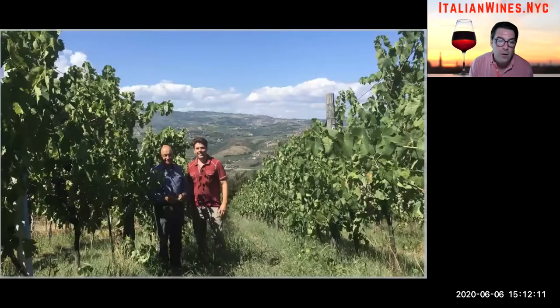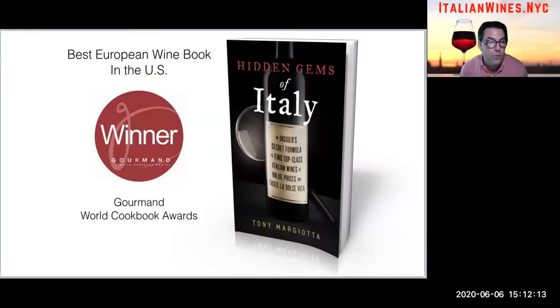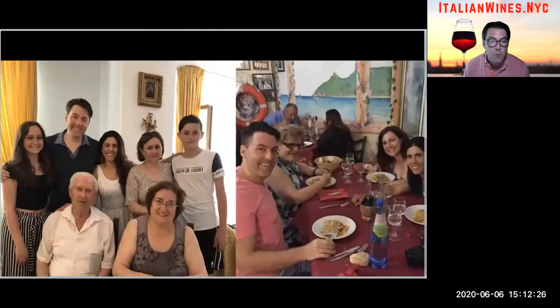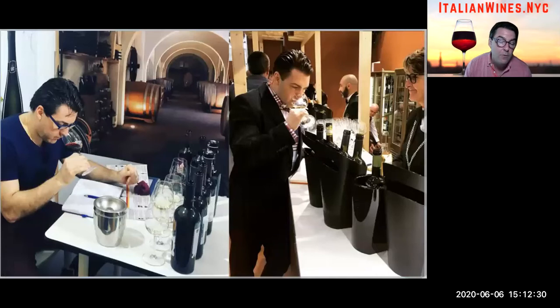I'm Tony Marchiata. I'm a wine importer and author of a book called Hidden Gems of Italy. My life's mission is to look for world-class artisanal wines handcrafted in Italy, many of which have been overlooked and undervalued. My family's from a small village in the Molise region of southern Italy, and I've been traveling to Italy for over 20 years, immersing myself in Italian food, wine, and culture.